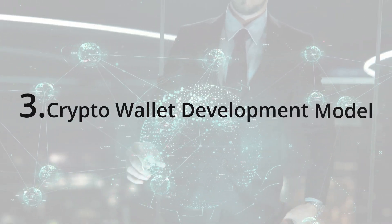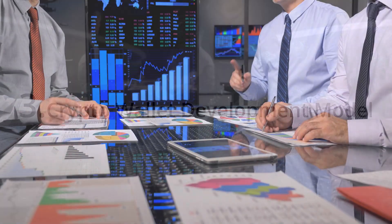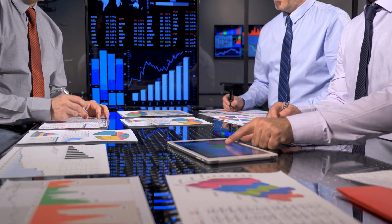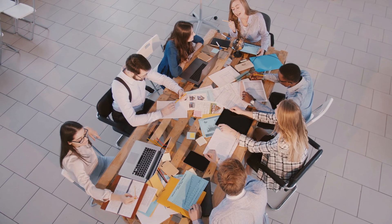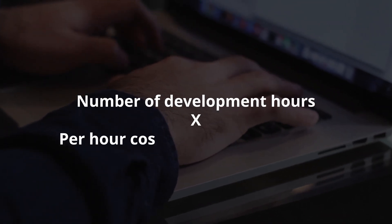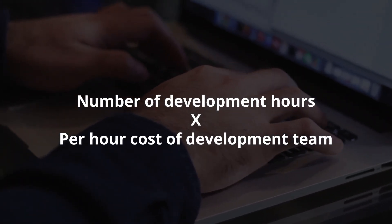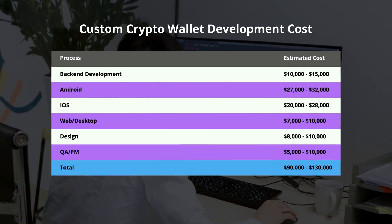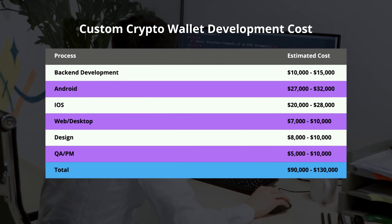If you wish to create a cryptocurrency wallet from scratch, the cost would depend upon the size of the development team and total development time. A simple formula to calculate this is: total number of development hours multiplied by the per-hour cost of the development team. Here is a quick presentation of the different phases of the crypto wallet development process and the corresponding costs.